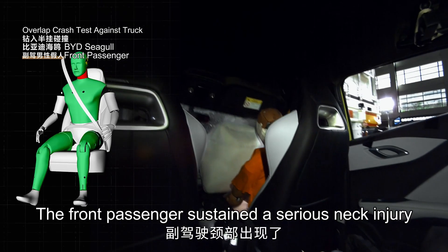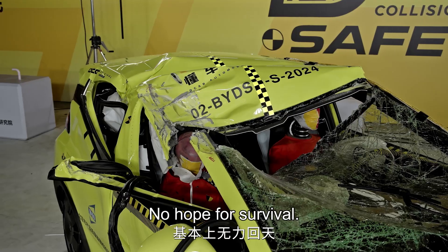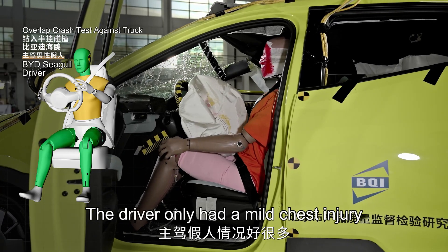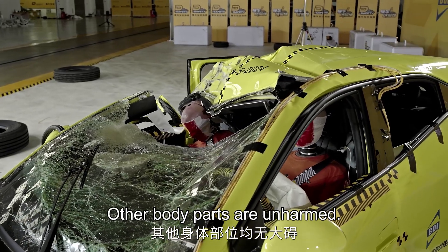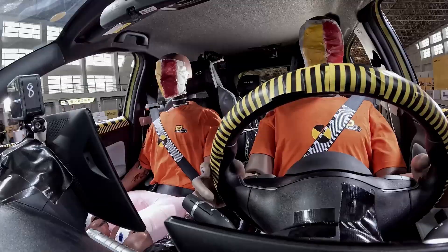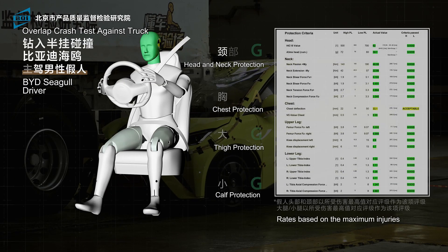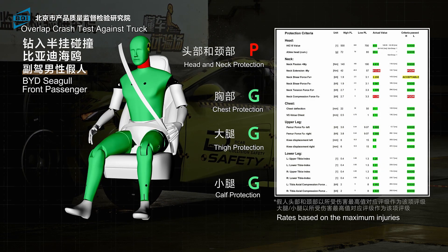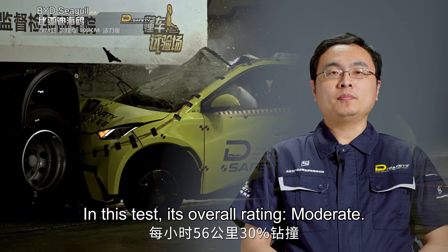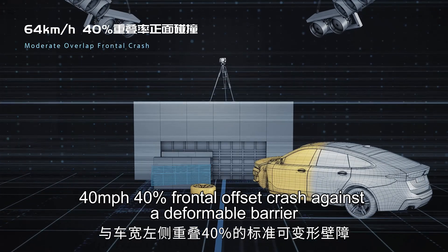The front passenger sustained a serious neck injury — head and neck protection rating: poor. No hope for survival. The driver only had a mild chest injury, rated acceptable. Other body parts were also in harm. In this test, its overall rating is moderate.